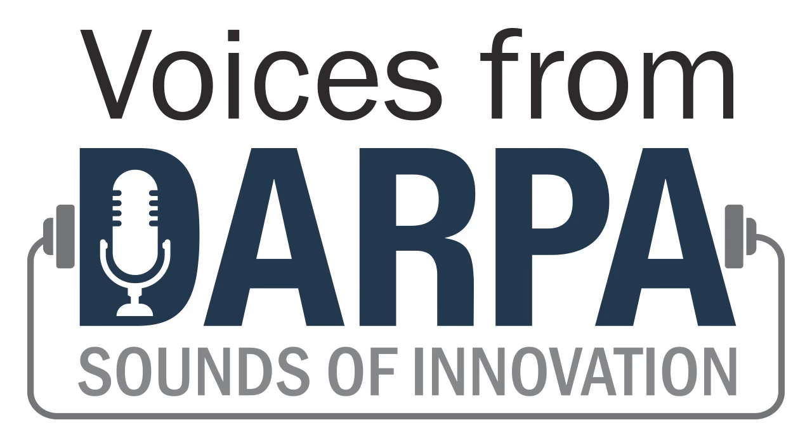Thanks for listening to this episode of DARPA's Sounds of Innovation series. We will be posting more episodes in the series intermittently as a feature of the Voices from DARPA podcast. Thanks also to Ben Sullivan for his partnership in producing the program. For more information about the programs whose sounds you just heard, as well as about other breakthrough technologies DARPA is working on, visit DARPA.mil. And for links that enable you to download this podcast, go to the Voices from DARPA page on DARPA's website.